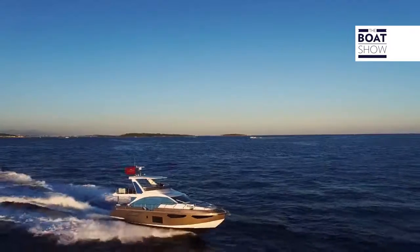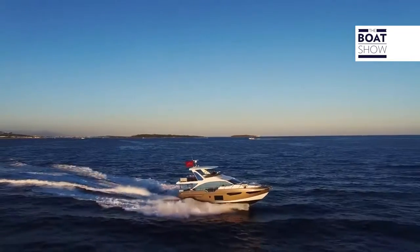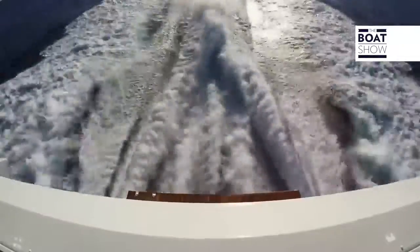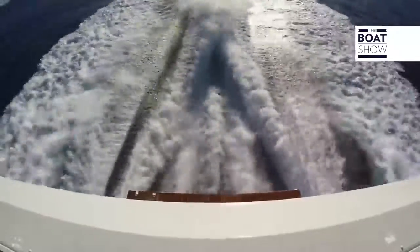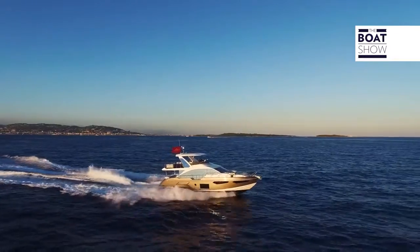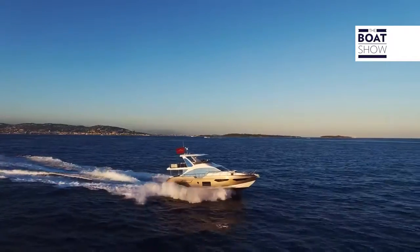On this model, we have two Volvo Penta D13 engines of 900 horsepower each. Alternatively, you can choose MAN engines of 800 horsepower. At cruising speed — 25 knots, 2,000 RPM — consumption is 250 liters per hour, which works out to 10 liters per mile.